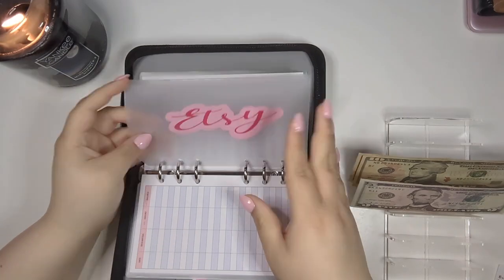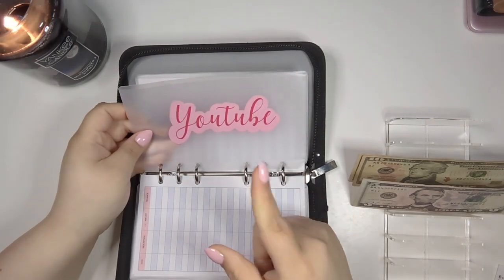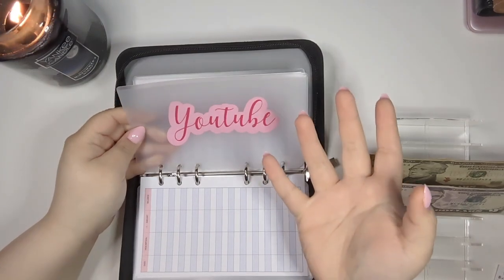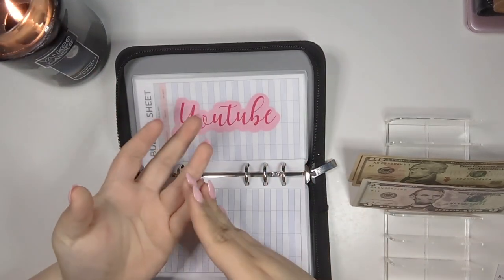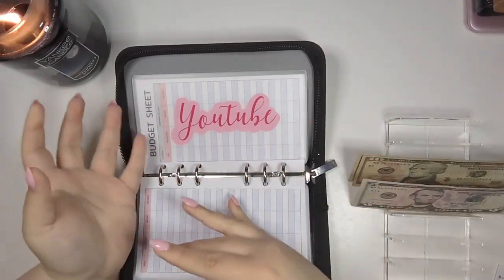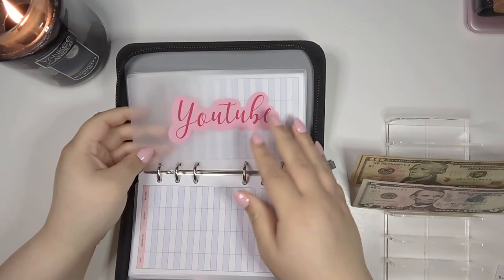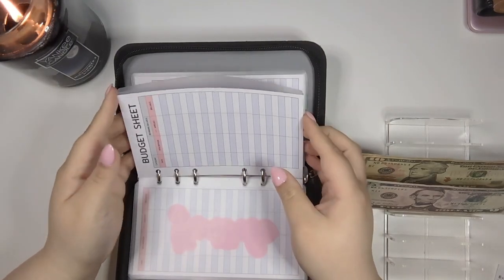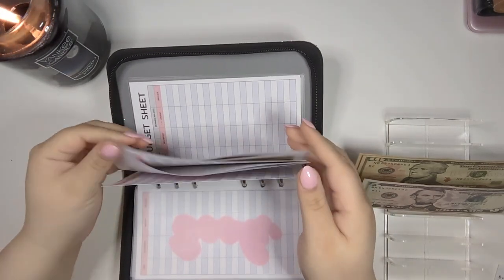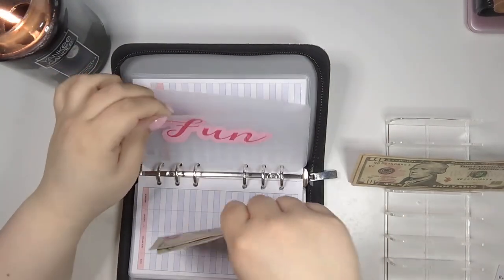Etsy is getting nothing because in January I'm on a no-buy. I've been doing really well — even when I go to the grocery store I stick to my grocery list and don't grab anything off-list, no matter if something's on sale. I've been pretty proud of myself for that. YouTube is getting nothing because we haven't gotten a YouTube paycheck yet. Books is getting nothing. Fun is getting $5, so now we have $10 in fun.